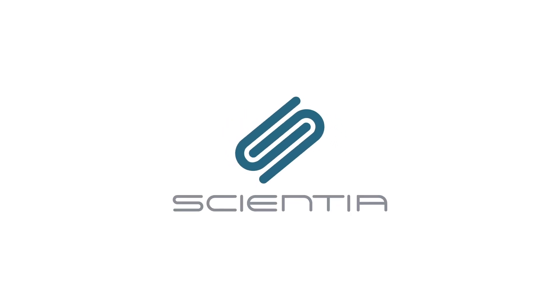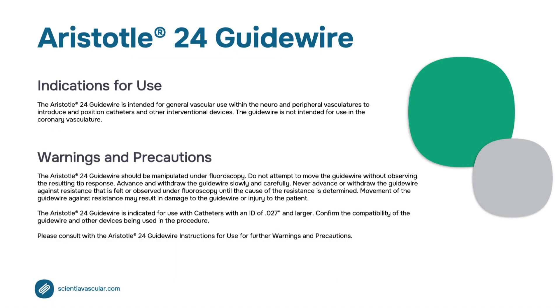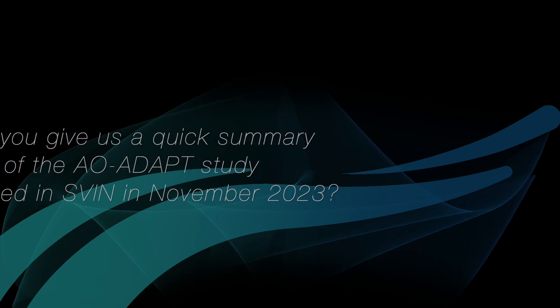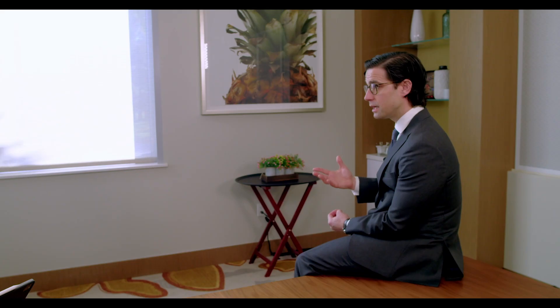The AODEP study that we published was a four-center experience where we were looking at microcatheter-free delivery of large-bore aspiration catheters using the Aristotle 24 macro wire. The goal was to see if we could successfully deliver large-bore aspiration catheters only over the wire alone, without the use of an intervening microcatheter or stent retriever.